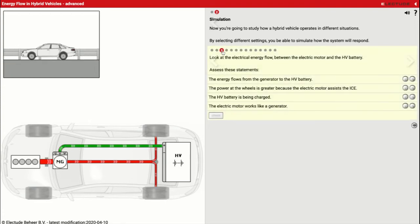Now assess these statements about the electrical energy flow between the electric motor and the HV battery. First: energy flow goes from the generator to the HV battery — that is true, we do see it going from the electric motor or generator back to the battery. Second: the power at the wheels is greater because the electric motor assists the ICE — that is false; what's happening is the gas engine is sending power and some of it is being taken away to recharge the batteries. Third: the HV battery is being charged — true, we see the green line sending power to my battery. Fourth: the electric motor works like a generator — true, that's exactly what's happening.